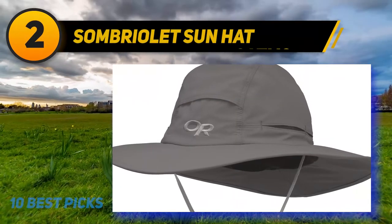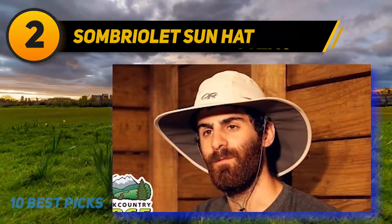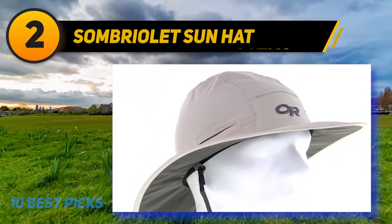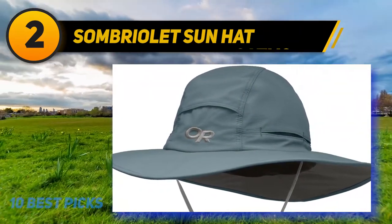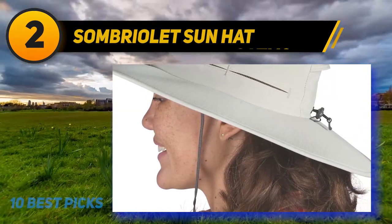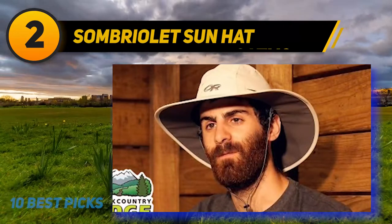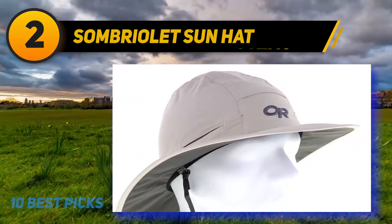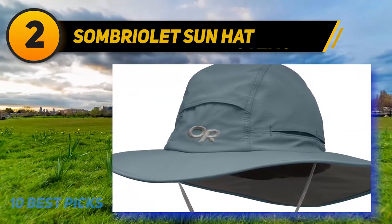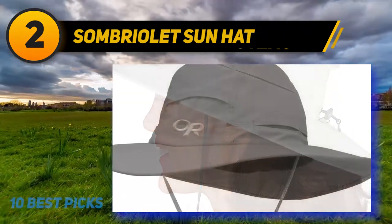Coming in at number 2: the Outdoor Research Sombriolet Sun Hat. It is a simple get-the-job-done type of hat. With a wide brim and synthetic materials, it can withstand harsh elements for extended periods. Whether you sweat profusely or want the hat to retain its shape after a downpour, it won't falter. Made from ripstop nylon, you can place it in the washer to remove sweat rings. With a UPF 50+ rating, wide brim, and moisture-wicking headband, it keeps you comfortable outdoors. An adjustable drawcord means you'll never lose your hat.